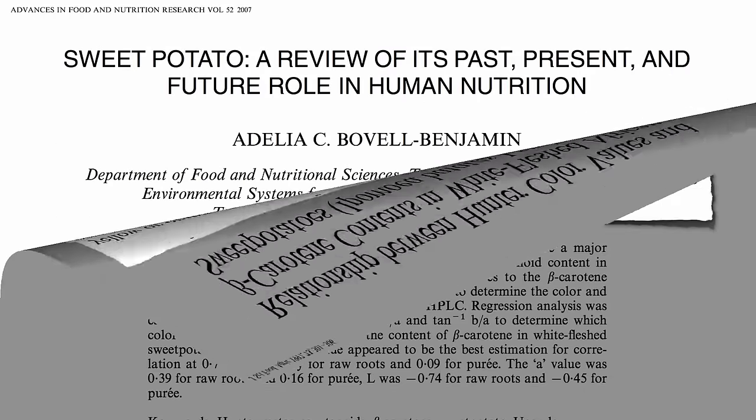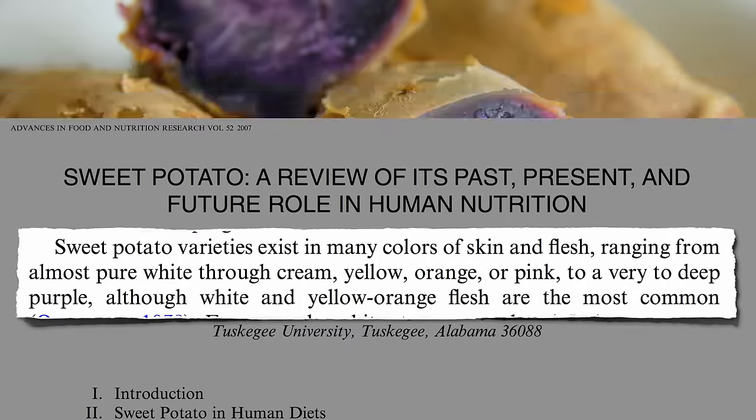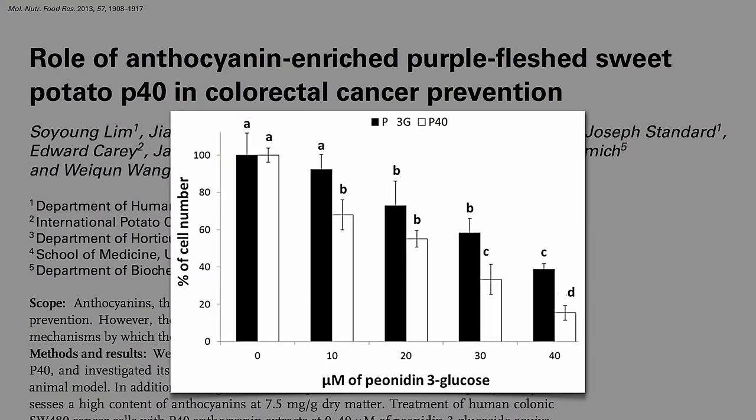Though if you really want intensity, sweet potato varieties range not only from white to yellow and orange, but to pink and very deep purple, the natural pigments of which may have special anti-cancer effects of their own.